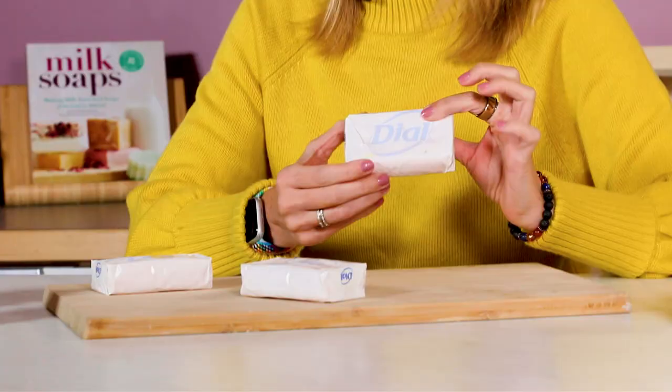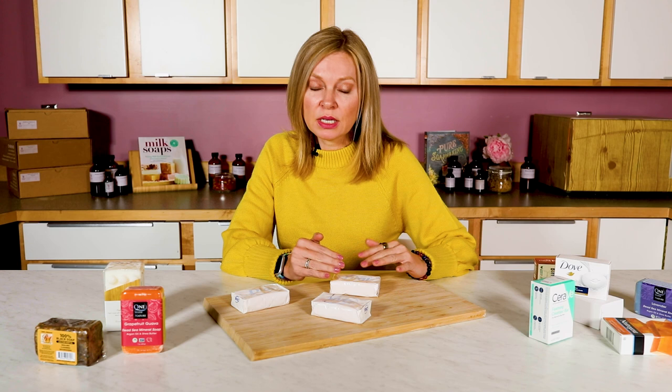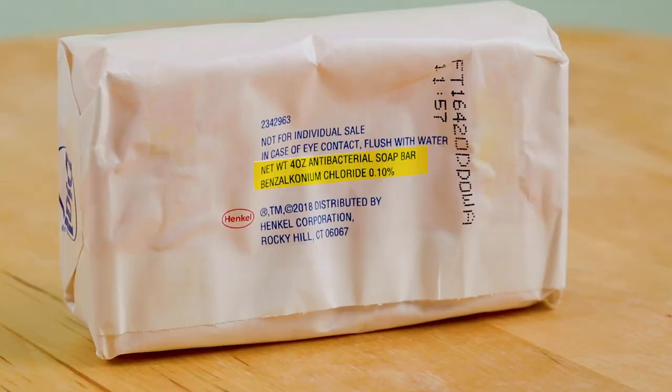Another bar I want us to look at is this Dial soap, which claims to be antibacterial deodorant soap. When a bar says it's a deodorant soap, it contains additional ingredients that supposedly help deodorize the skin. This is an ingredient that the FDA considers to be either a drug or something that needs labeling, so there'll be an additional call-out on the label saying what that active ingredient is. It also claims to be antibacterial, meaning it contains additional ingredients that supposedly eliminate body odor.